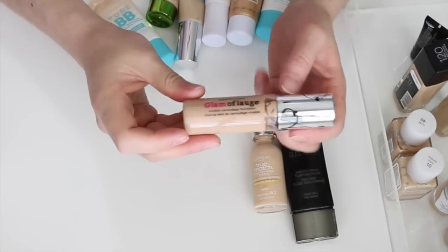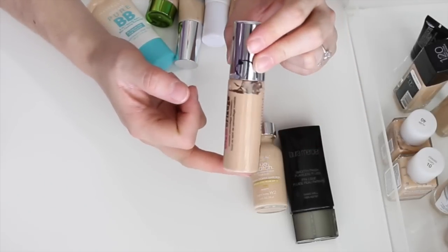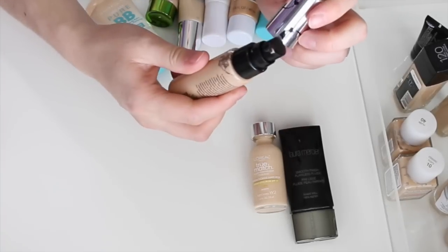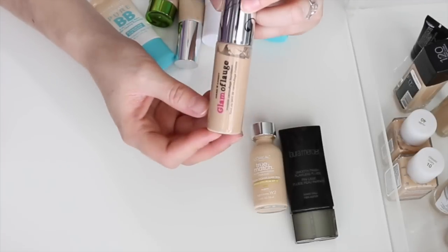This is the Hard Candy Glamoflage invisible camouflage foundation. I did a recent review on it — I've used some of it, and it has a pump which is nice. It was only about $7 and I actually do like it for the drugstore. Definitely keeping this one.